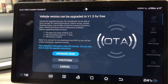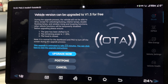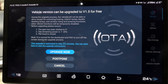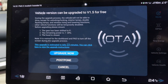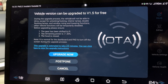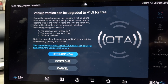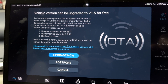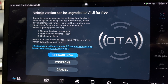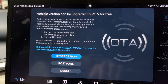The vehicle version can be upgraded to V1.5 for free. During the upgrade process, the vehicle will not be able to drive except for unlocking, locking, interior lamps, double flashing lamps, and window rising and lowering functions. Other vehicle functions will be temporarily disabled. Before upgrading, please ensure the gear has been shifted to P and remaining power is greater than 20%. It is normal for the dashboard and pad to turn off during the upgrade process. This upgrade is estimated to take 23 minutes.